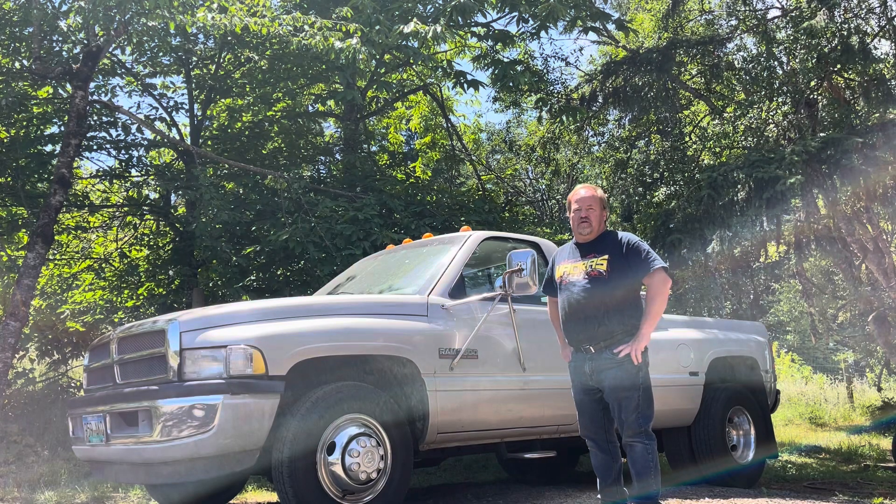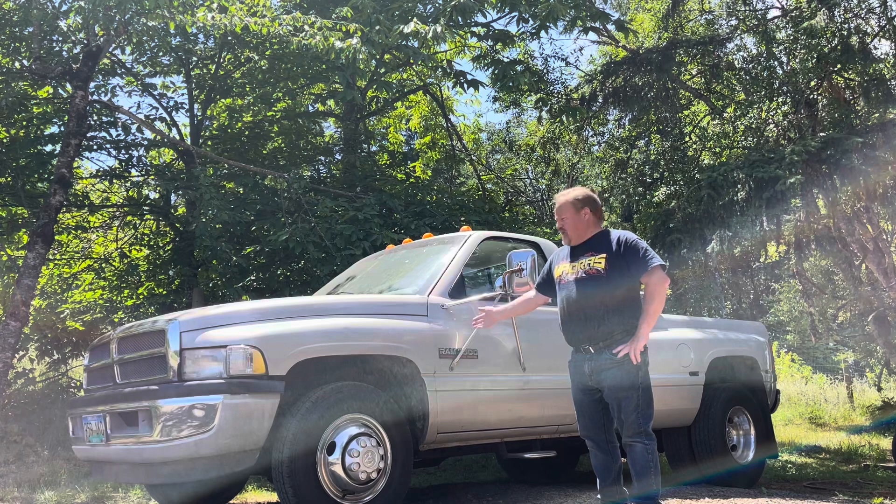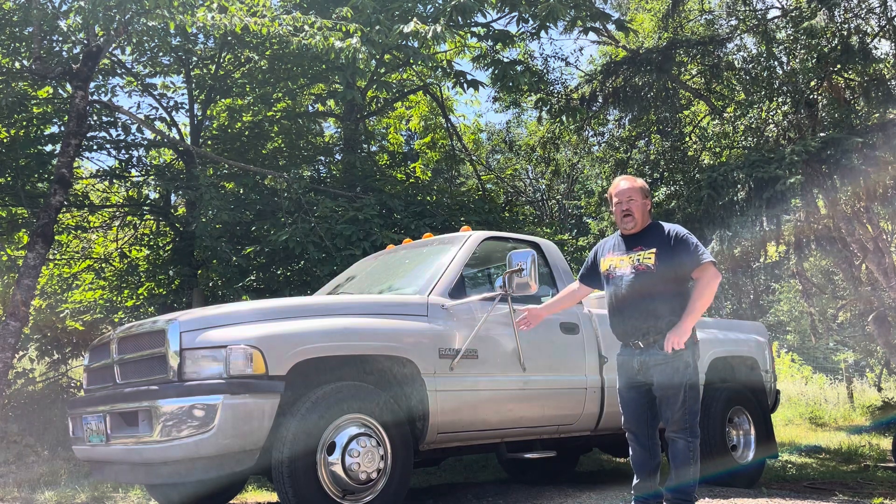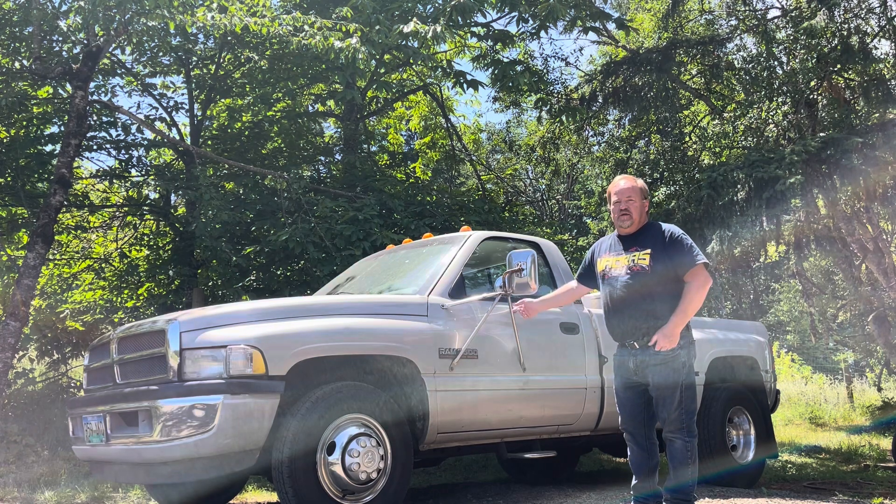Welcome to today's episode of Rusty Duck Garage. Today we've got a 1994 Dodge Cummins turbo diesel equipped with a 12-valve 5.9 with a manual transmission, 5-speed. I believe it's the MVG 4500.